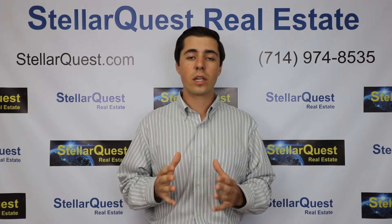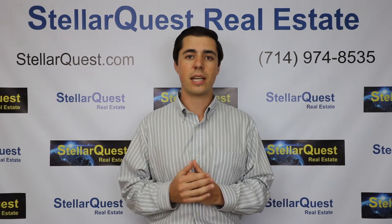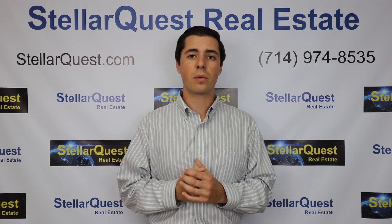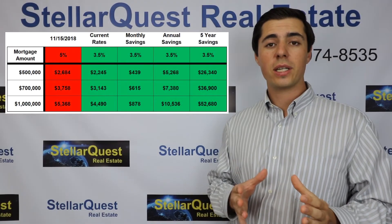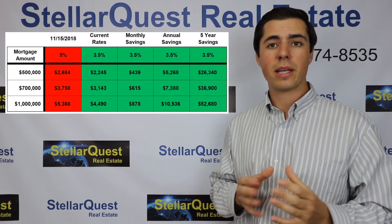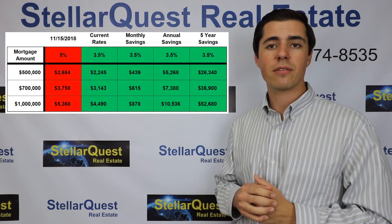Today, we're going to be breaking down how much money you can save by purchasing a home in today's real estate market compared to the end of last year when interest rates were much higher. Back in November of 2018, interest rates got as high as 5%, which made purchasing a home much more expensive than it is today with rates around 3.5% to 3.75%.